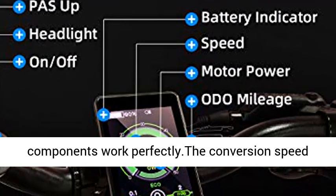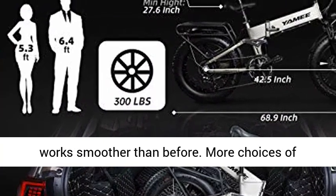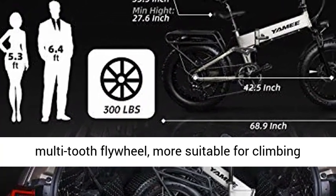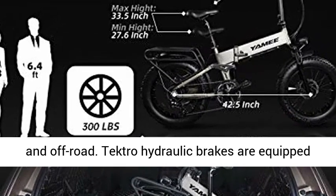A complete set of Shimano 8-speed transmission system makes the components work perfectly. The gear conversion works smoother than before, with more choices of multi-tooth flywheel — making it more suitable for climbing and off-road riding.